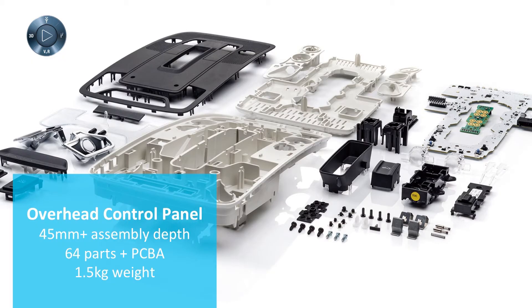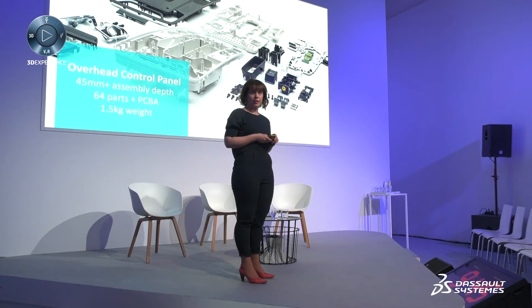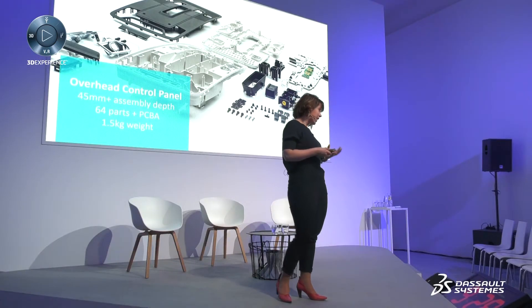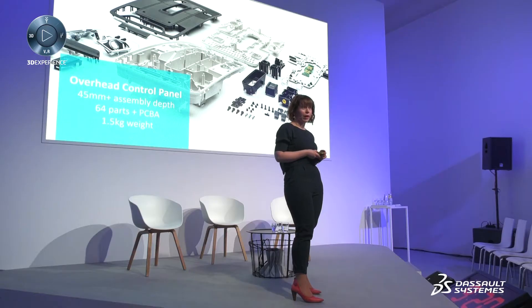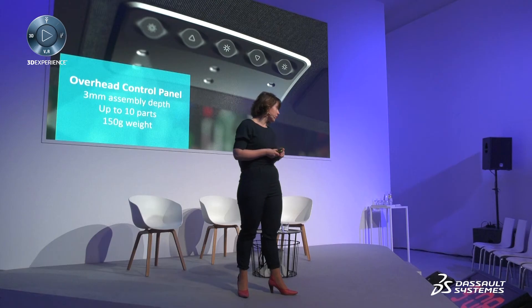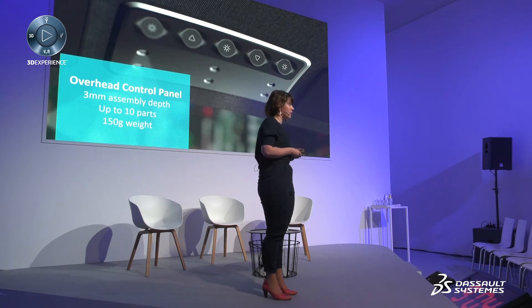As a comparison, I'd like to show an example from a car: comparing the structure of an overhead control panel with traditional electronics and mechanics versus IMSE. The traditional bulky structure is about 45 millimeters in depth, weighs about 1.4 kilograms, and has 64 individual mechanical parts — excluding the PCB and the mounted components. With IMSE, the same functionality is achieved in a totally different form factor: part thickness of about 3 millimeters, weight of about 150 grams, and fewer than 10 mechanical parts.